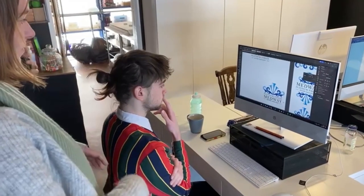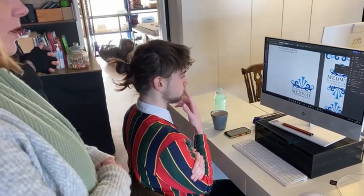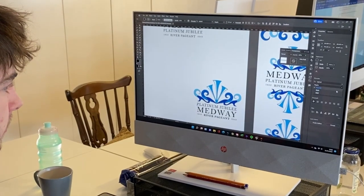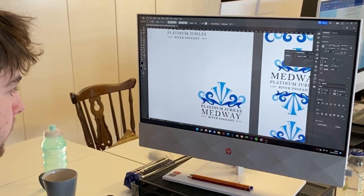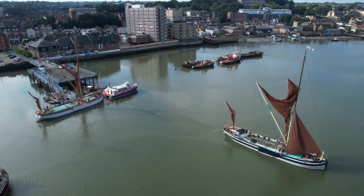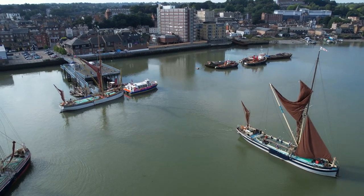One event that we've been asked to put together is a river pageant for the Queen's Jubilee, so we're currently planning that in the back office. Ethan's done a cracking job of designing the logo, but now we're left with the hard task of organising the thing.